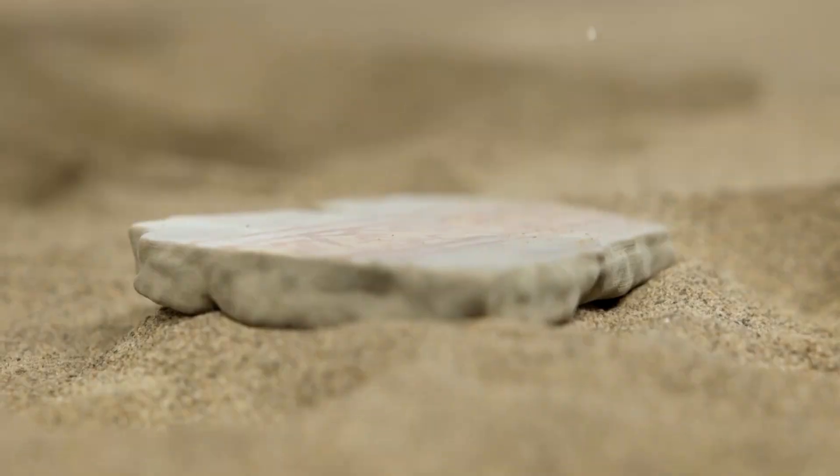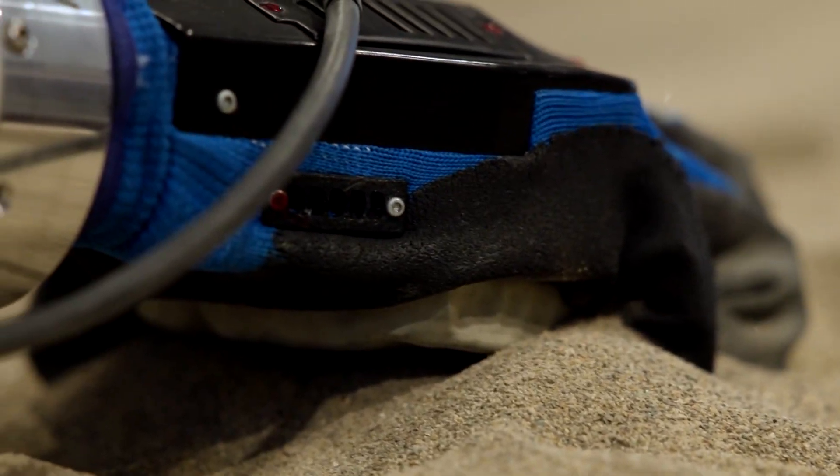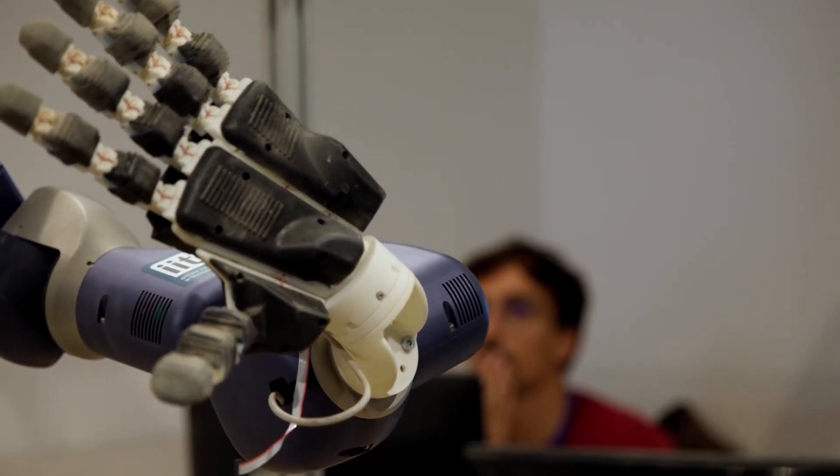Archaeologists and robots now work together to reassemble these fragmented artifacts, often a painstaking task. The technology was developed under an EU-funded project called REPAIR.